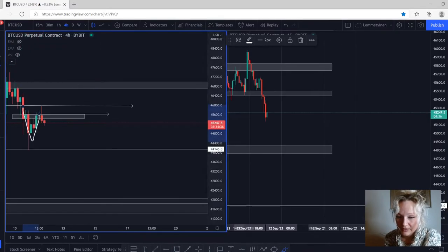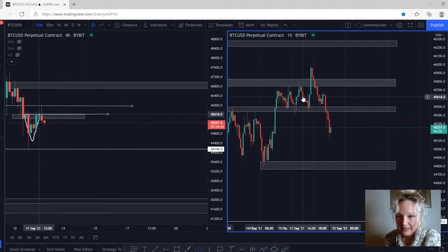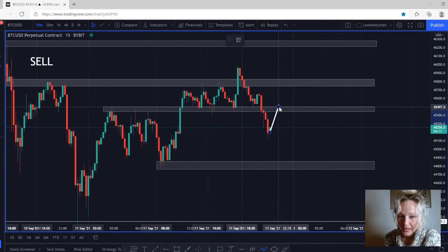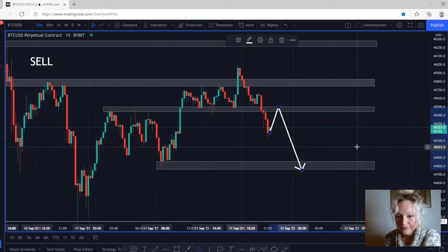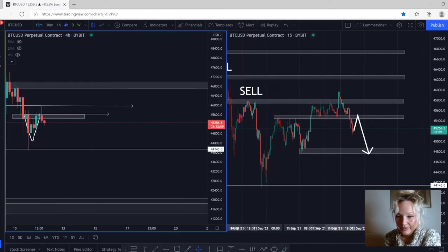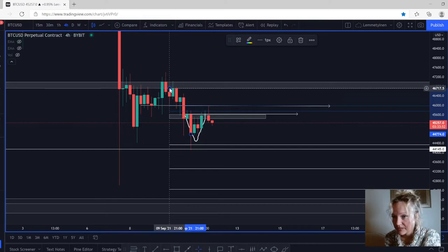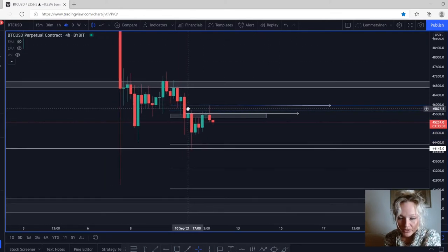The market came back down and we had a small retest. This is actually a zone that was previous support, and you can see the wicks right here around 45,570. The market came back down, retested that support, and made it a new resistance. On the lower time frames, we did have a little fake-out to the upside, came back up, and it closed below the previous resistance. If the market comes back up again we have our sell opportunity. Taking the Fibonacci from the high at 46,787 to the low at 44,809, the market came back up and retested those Fibonacci levels.